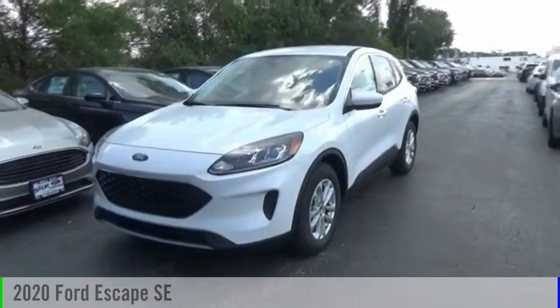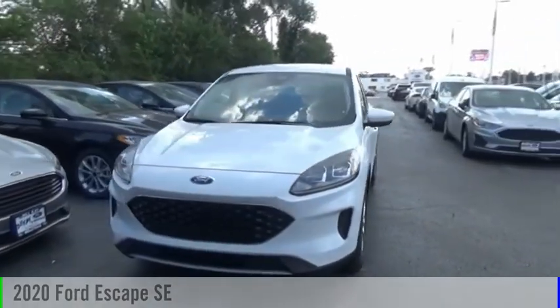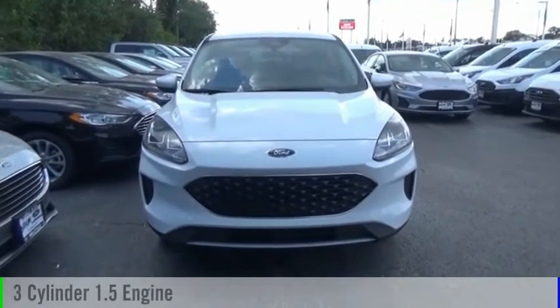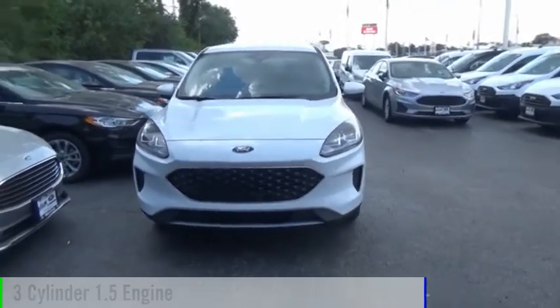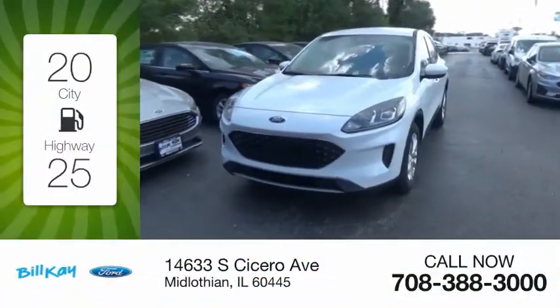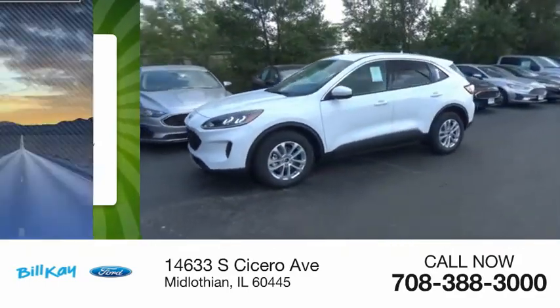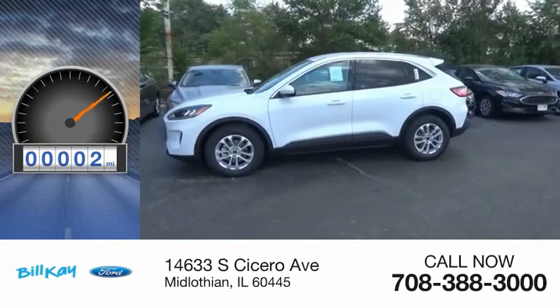Stop by and take a look at the 2020 Escape. This vehicle is powered by a front-wheel drive, three-cylinder, 1.5-liter engine. Great fuel efficiency saves you money by requiring fewer trips to the gas station. This vehicle has less than 100 miles.